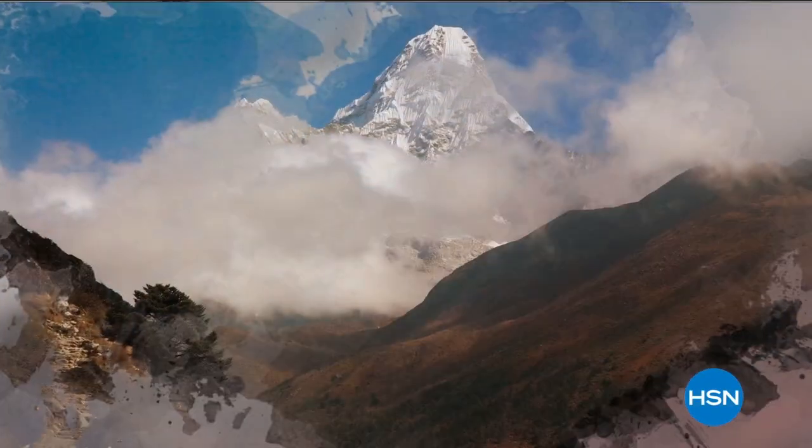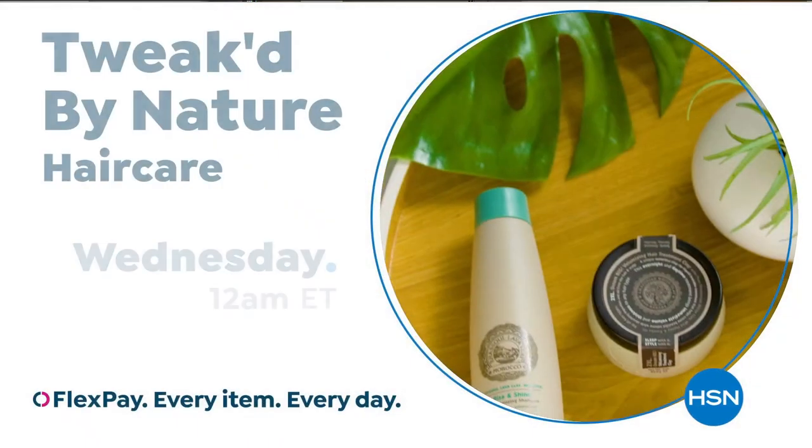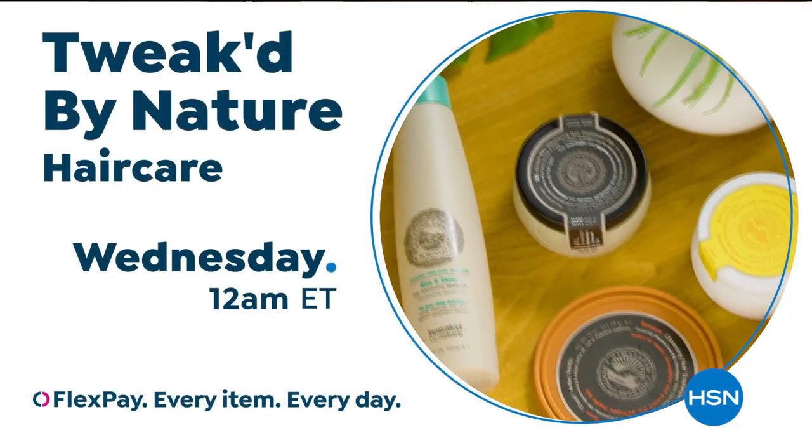Ingredients that are rich in tradition, born from the clouds and foothills of the Himalayan mountains. Clean beauty that protects, nourishes, and repairs hair and skin. Shop the Tweaked by Nature Beauty Collection on HSN and HSN.com.